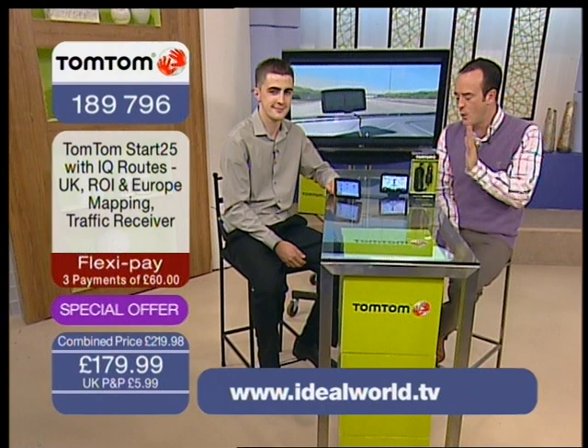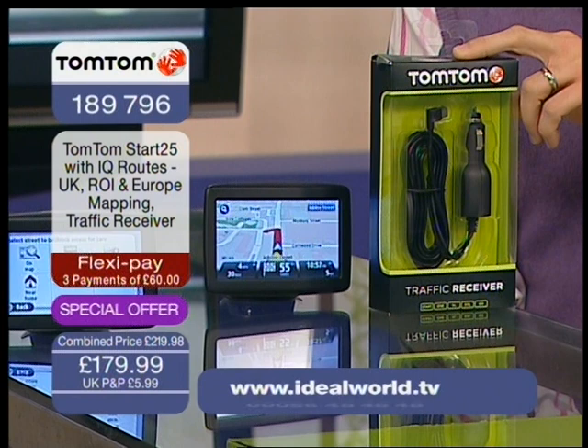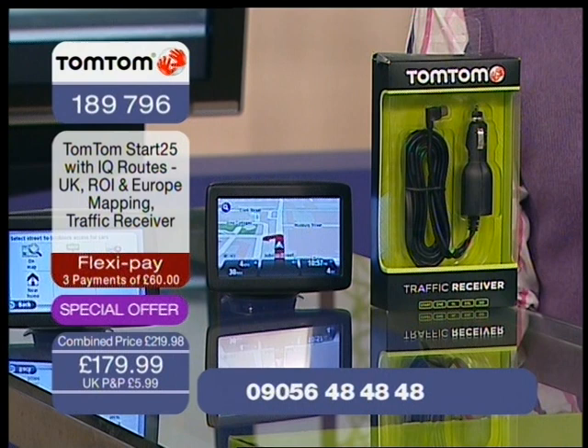Best price anywhere — you are getting 50 pounds worth of traffic receiver for just an extra 10 pounds. I will see you again tomorrow. If you'd like to carry on ordering after the end of the show, either do it on the website www.idealworld.tv or on the phone lines: 09056 48 48 48.